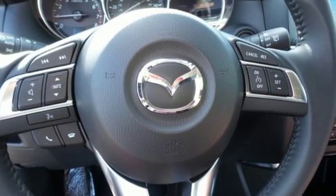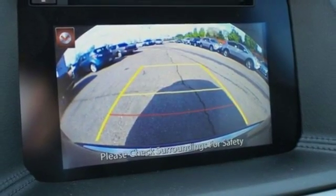Room for five plus their gear, Skyactiv technology allows you to go the extra mile, with road-gripping traction in almost any situation.